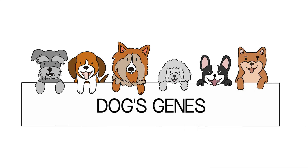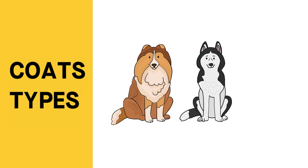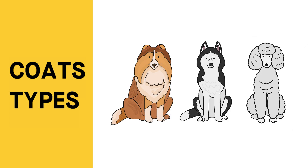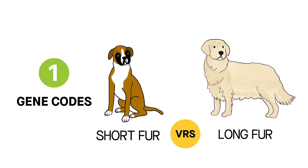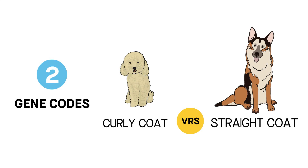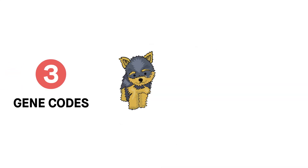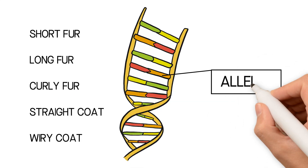A dog's genes affect a whole lot about their appearance, including their coats. Most of the variation in coat types can be traced back to just three genes. The first gene codes for short fur versus long fur. The second codes for a curly coat versus a straight coat. And the third gene codes for a wiry coat versus a straight coat. The alternate forms that code for either fur type in each gene are called alleles.